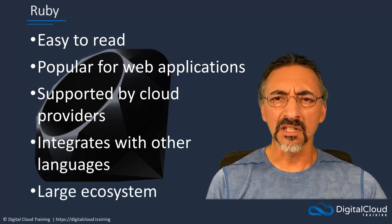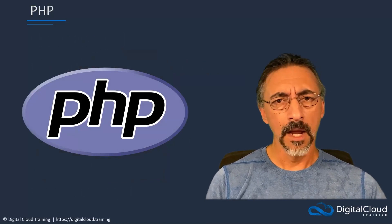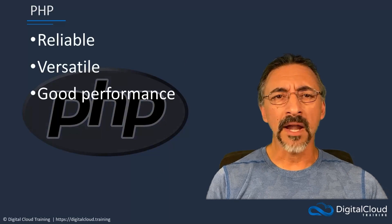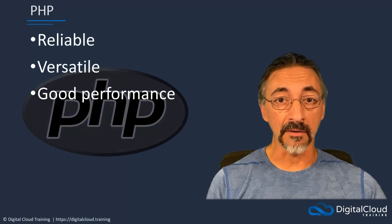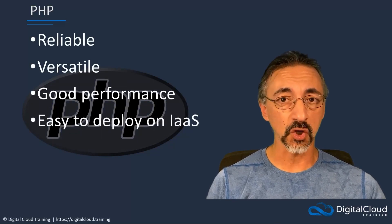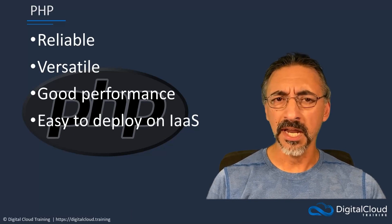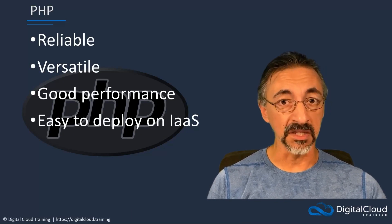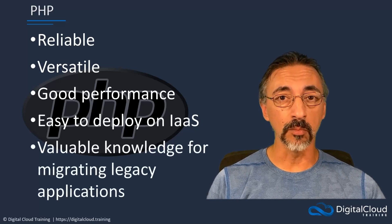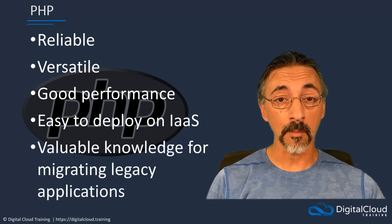Finally, I want to say a little something about PHP. PHP is not typically considered as the primary language for cloud computing, and certainly is not as popular as it used to be. However, because of its reliability, versatility, and performance, many websites still use PHP. While it might not be a first choice for creating new cloud-native applications, its familiarity can help speed the development and deployment of infrastructure-as-a-service hosted websites. Most importantly, many legacy applications being lifted and shifted into the cloud still run PHP, so someone with PHP experience might be very valuable to an organization beginning their migration into the cloud.